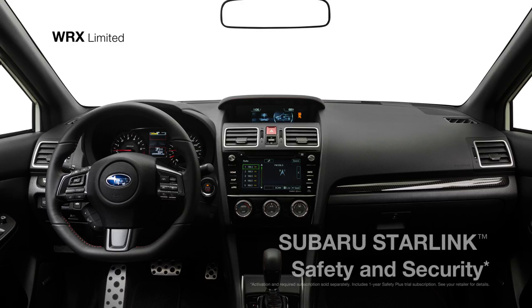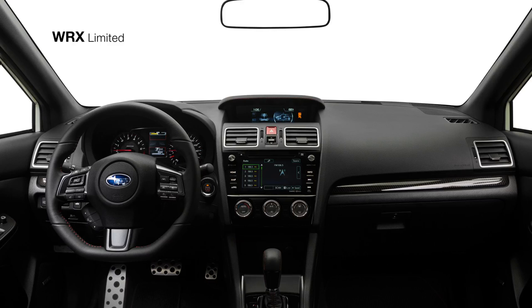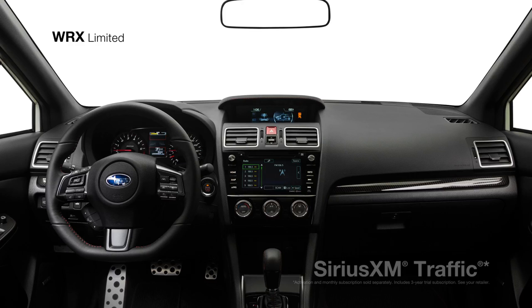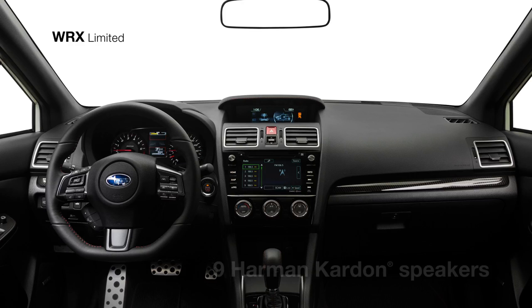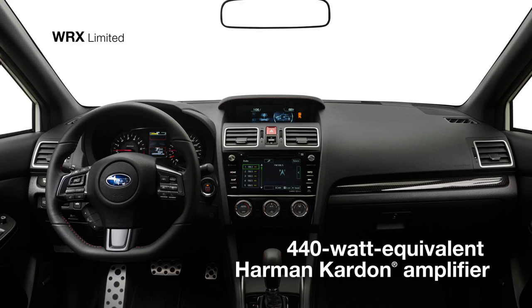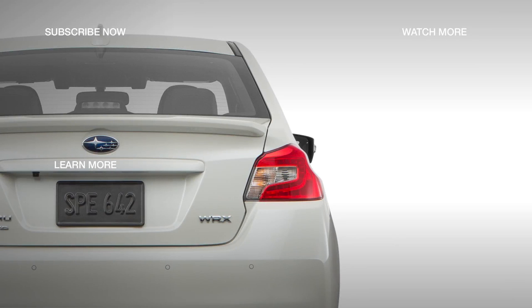Subaru Starlink safety and security is there as well to help keep you and your Subaru safe and sound 24/7, 365 days a year. You can also take advantage of available features such as the high-resolution touchscreen Subaru Starlink Multimedia Navigation System with SiriusXM traffic, 9 Harman Kardon speakers, and a 440-watt equivalent Harman Kardon amplifier to pump out your tunes in rich, clear audio to help deliver the perfect drive.